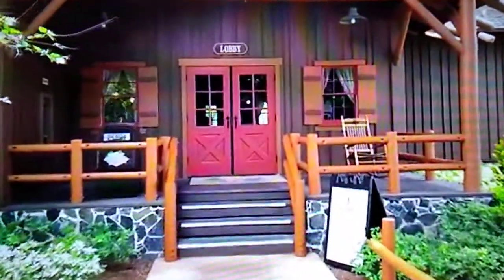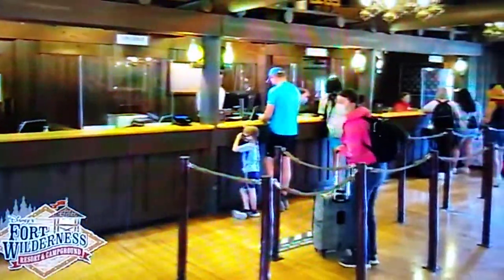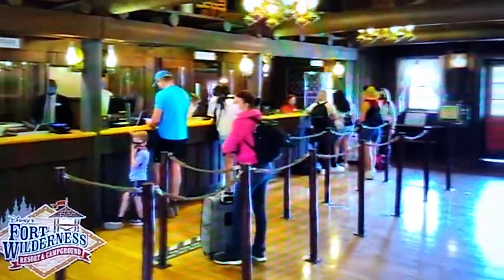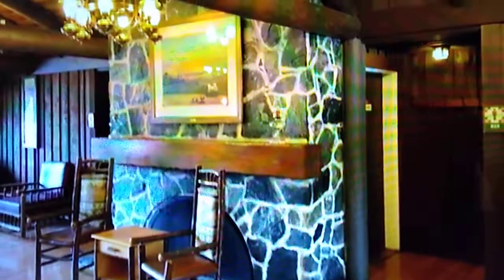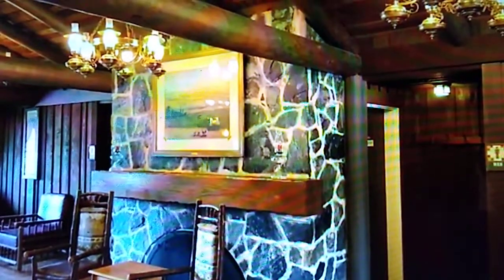Here we are at the lobby — I hear strumming banjos. We've arrived at Disney's Fort Wilderness Resort and Campground. Let's go through the double doors and take a quick look at the rustic lobby. Here's a cozy fireplace, and located just on the left and right-hand side are restrooms. Now that we've seen the lobby, let's head over to the horseback trail ride and go outside.